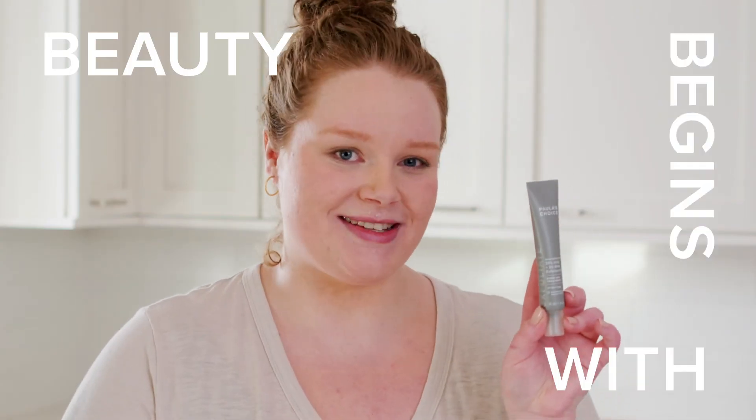I'm Allie, I absolutely love this peel, and it's just another reason why Polish Choice is my choice.